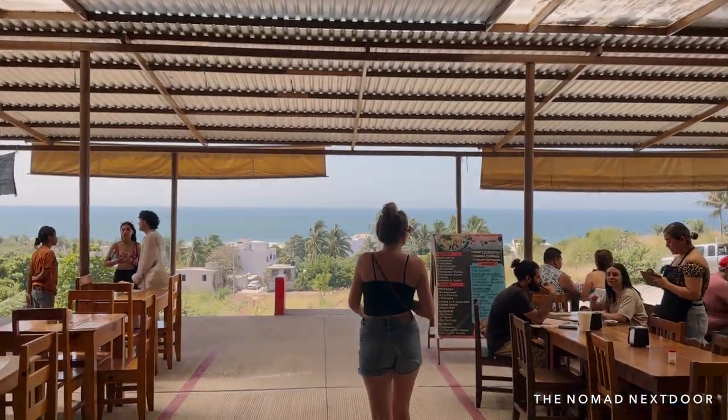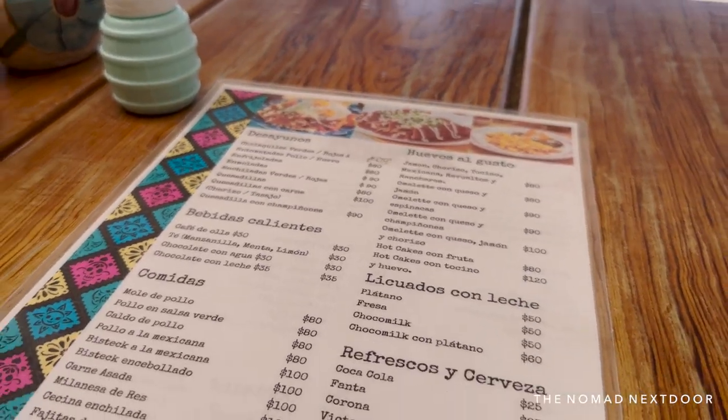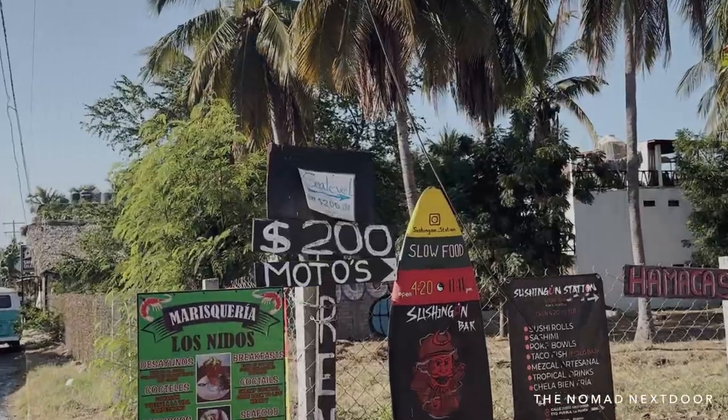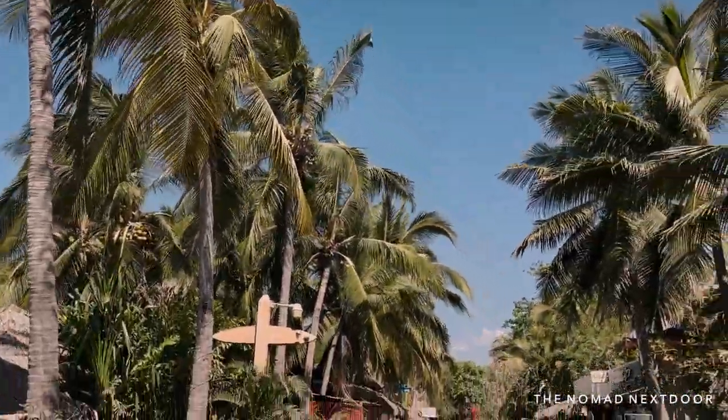In today's video, I want to share with you a breakdown of our monthly living costs in Puerto Escondido so you have a better idea and guide for planning your stay here. All of the costs I will be sharing are based on two people living together for one month or 30 days, and then I will break it down per person at the end.